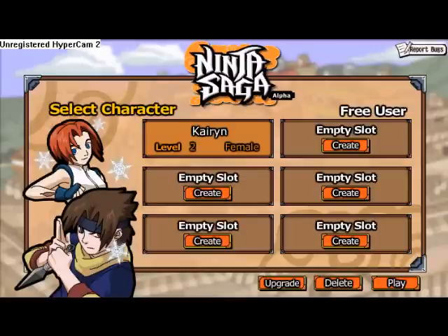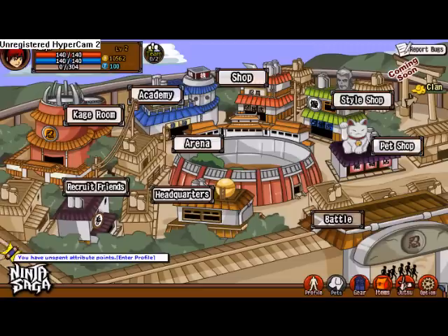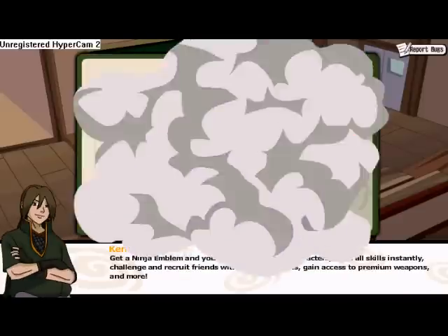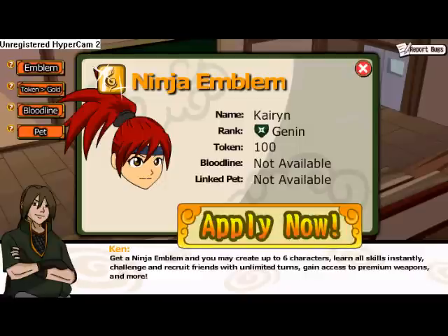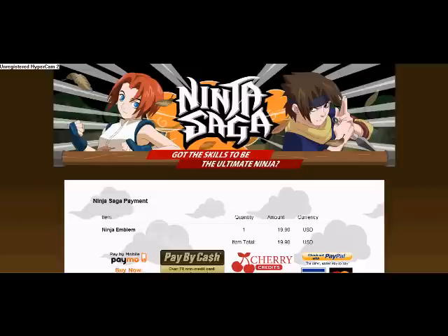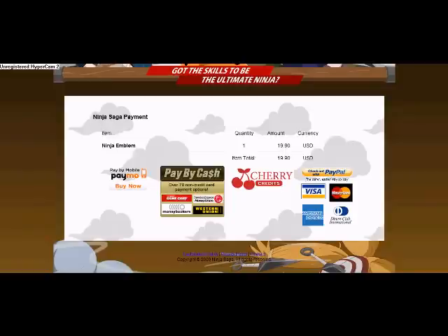First, you select your one character that you have. Come down here, hit upgrade. If you weren't thinking and you accidentally hit play, that's okay too. Come in here, hit headquarters. Hit that little notification. For Ninja Emblem, hit apply now. You can do that also. Let's click that now. Alright, we'll see the page that we have right after you hit upgrade.